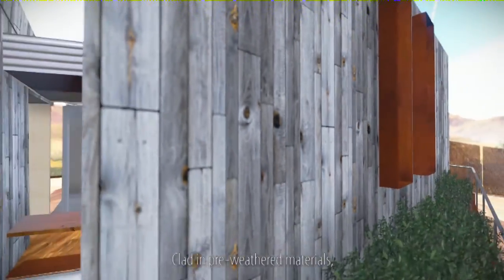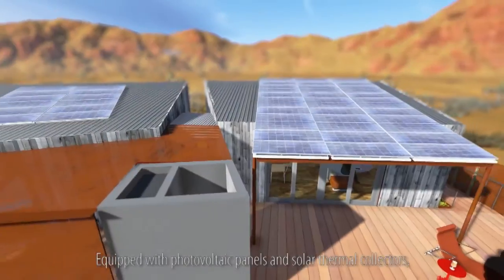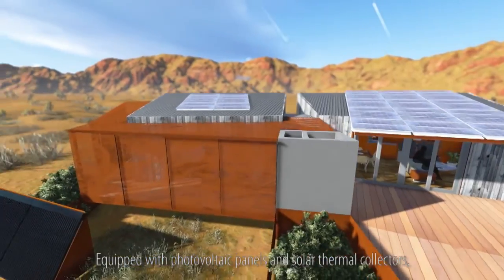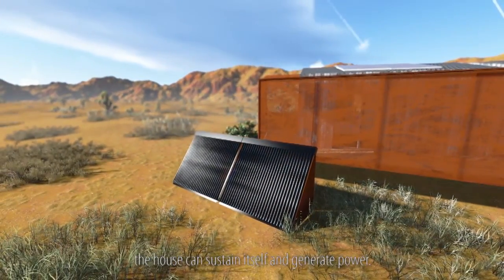Clad in pre-weathered materials, the house lives and ages gracefully in this challenging environment. Equipped with photovoltaic panels and solar thermal collectors, the house can sustain itself and generate power.